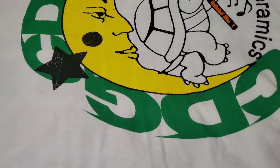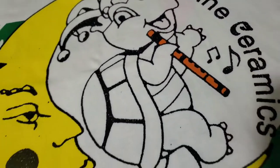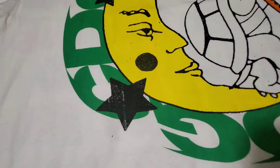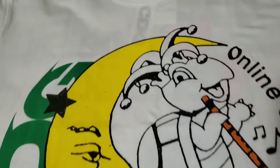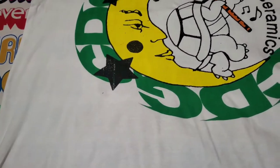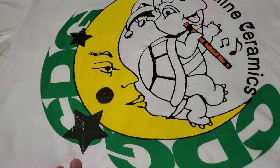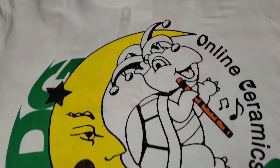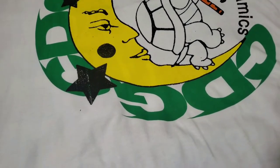First up is the CDG x Online Ceramics collaboration t-shirt. This shirt only released for a week — you could put your orders in and then they would be filled. I don't think the shirts were ready when they dropped; I got the shirt probably a month after I put the order in.